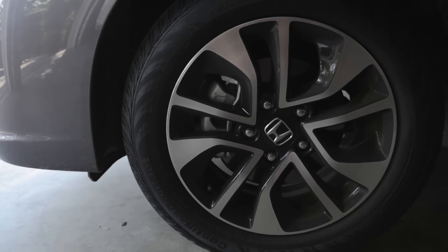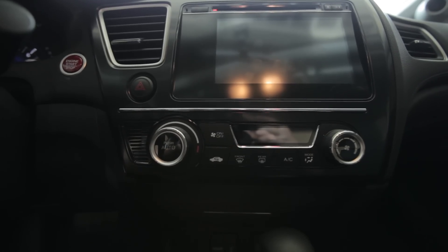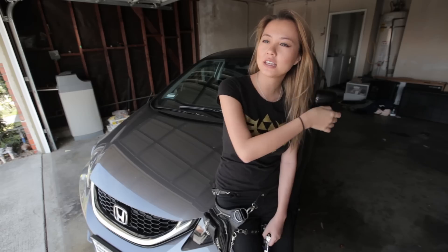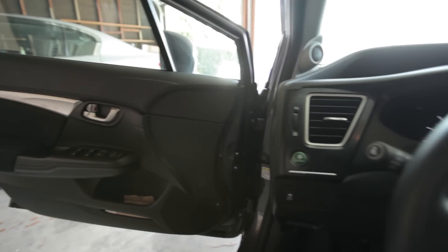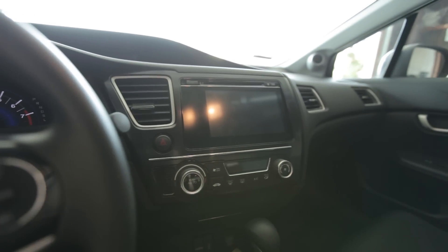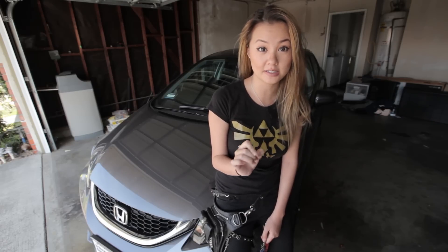Instead of going for the base model I went another model up because it has all the fun stuff. I get better wheels, the rims look awesome, a sunroof, rear-view camera, side cameras, Bluetooth, everything, HDMI, push-to-start — because turning keys is tiring and that's for peasants. I don't do that anymore. Keyless entry means as long as I have my key near me, I grab the door handle and it unlocks by itself. The key here is laziness — that's the word for today.